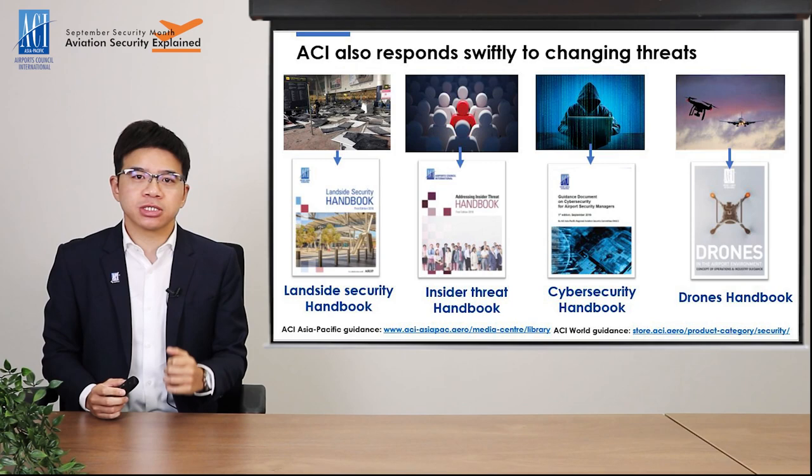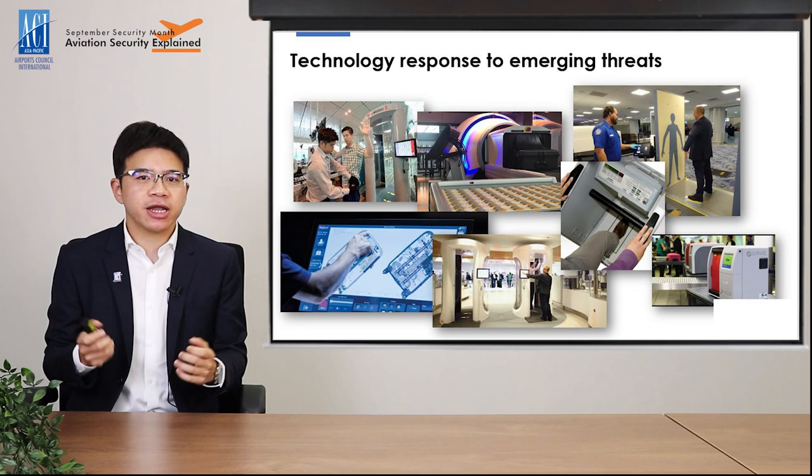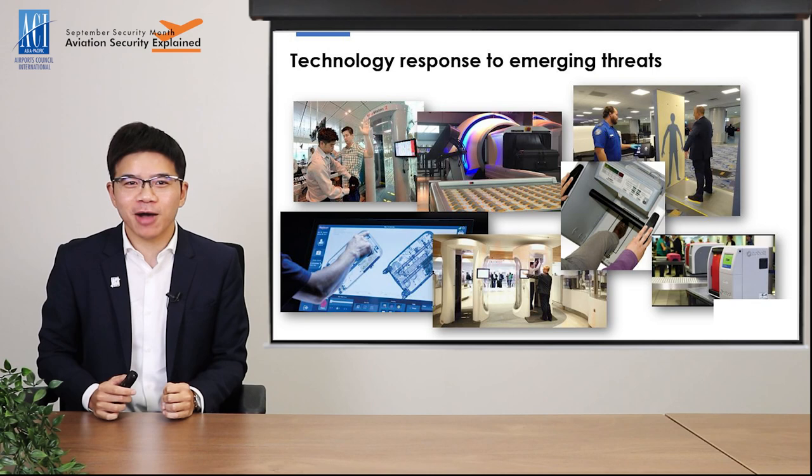At the airport level, we see that more and more airports are deploying advanced screening technologies such as body scanners and CT machines for cabin baggage screening, in order to stay on top of the emerging threats. So next time, if you go through an airport and see those futuristic-looking equipment, don't be surprised or intimidated — because they are there to better protect you.